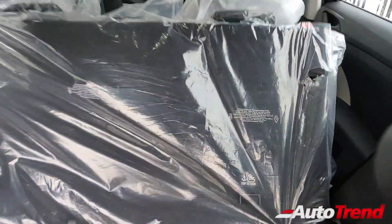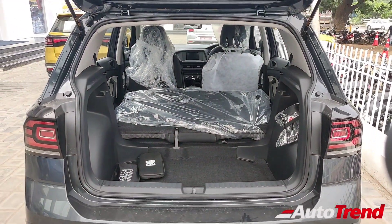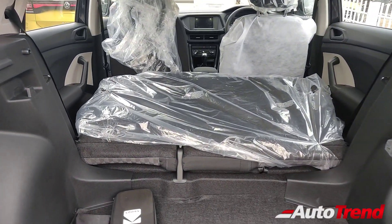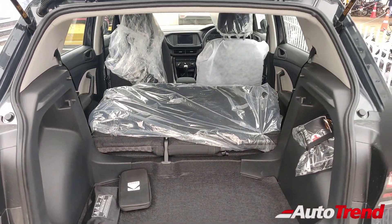On all variants, even after you fold flat the rear seats, there is a significant step up and you don't get a completely flat loading bay. However, you can still load very large items including furniture and a lot more things. So that was all about the boot — now let's close it and conclude the review.